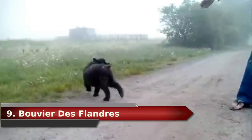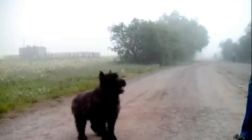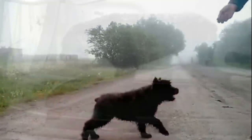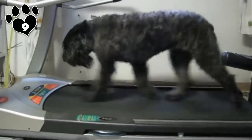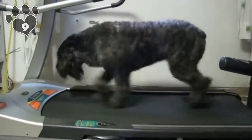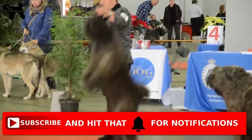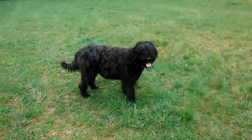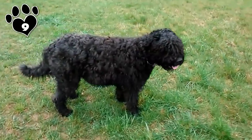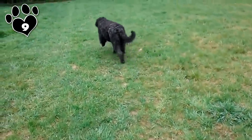#9. Bouvier de Flandres. The Bouvier de Flandres is big and powerful, sometimes weighing up to 100 pounds, yet he can haul that weight around no problem with his strong legs. Daily exercise is absolutely necessary to keep this big guy content. With all that dog comes a big thick coat, and you can be sure it requires a lot of brushing and grooming. He's known to have a tough-guy attitude, but he is truly gentle and affectionate with his loved ones, great with children but wary of strangers and other dogs.